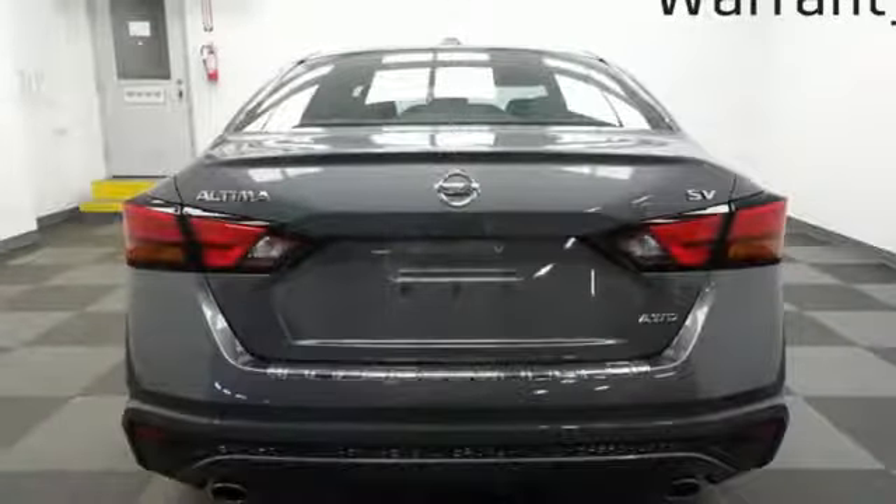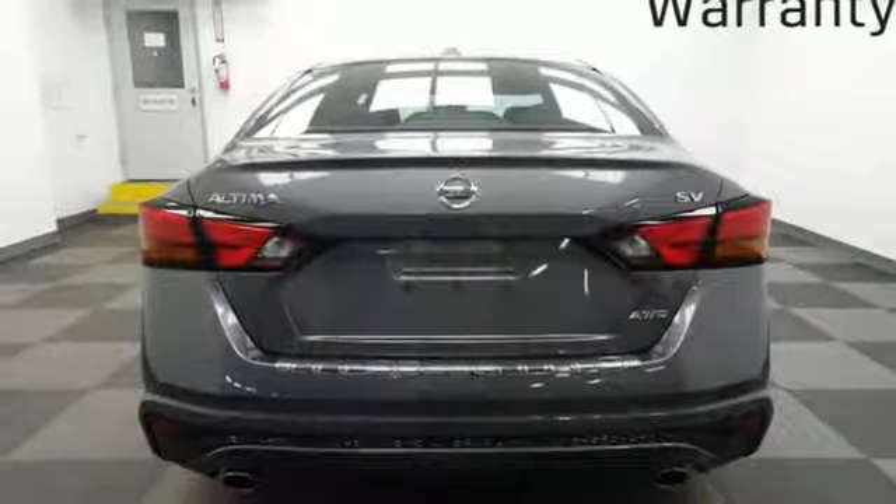Front heated bucket seats, inline four-cylinder engine, power sliding and tilting sunroof, gas pressurized shocks, and doors and push button start proximity key.